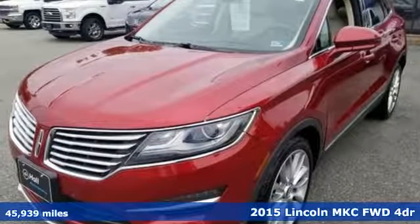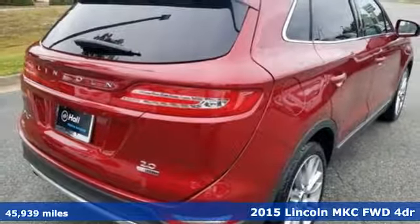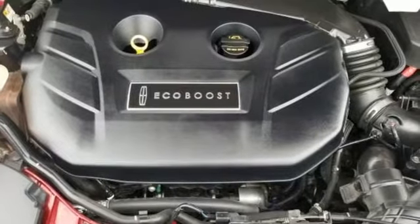Here's a 2015 Lincoln MKC. No matter what path you're on, you'll stay composed in this Lincoln MKC. It comes with features you need, and better yet, want.